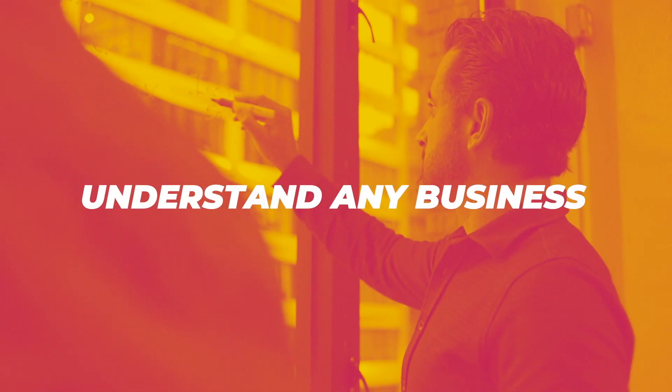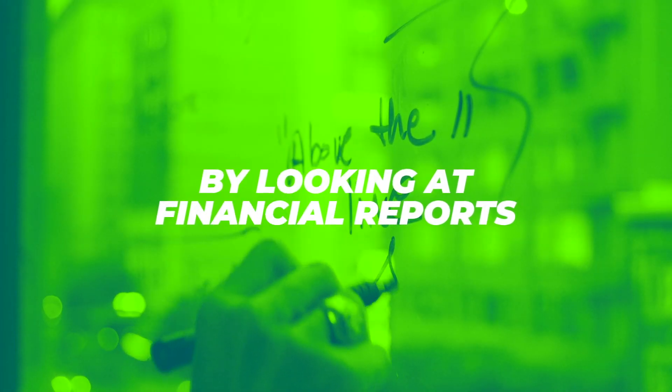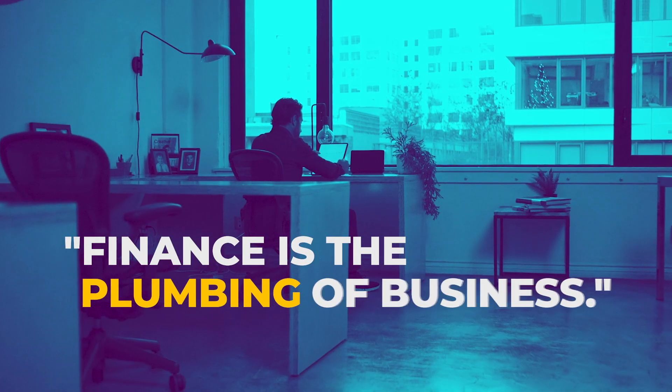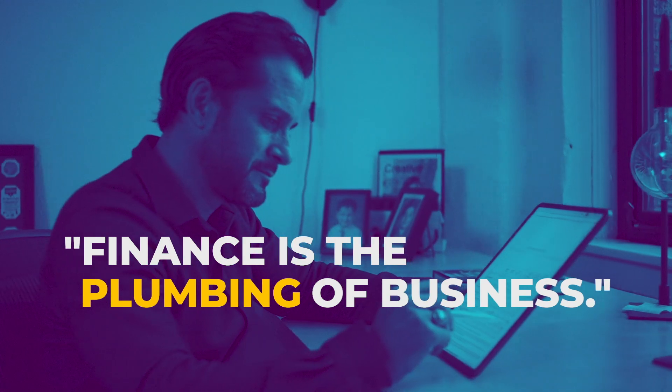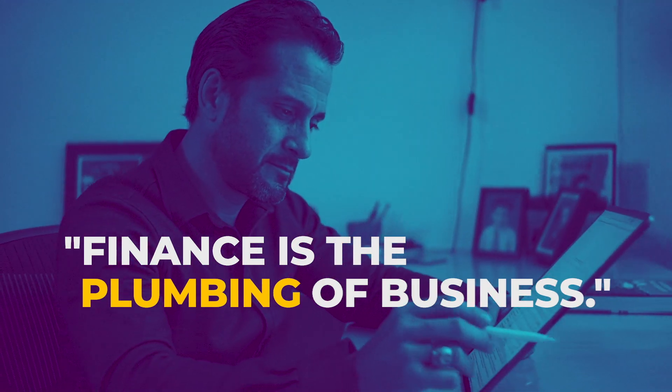Why is this class important? First of all, it's a blast, and when you finish this course you're gonna have the skills to understand any business just by looking at financial reports. How cool is that? Secondly, finance, as my old mentor would say, is the plumbing of business, and knowing it will help you make better decisions at work and better understand the decisions that the CEO makes. It'll also help you understand how your job directly impacts the financial performance of the company. You'll be amazed at how much you can do with a few core principles and some great school math.